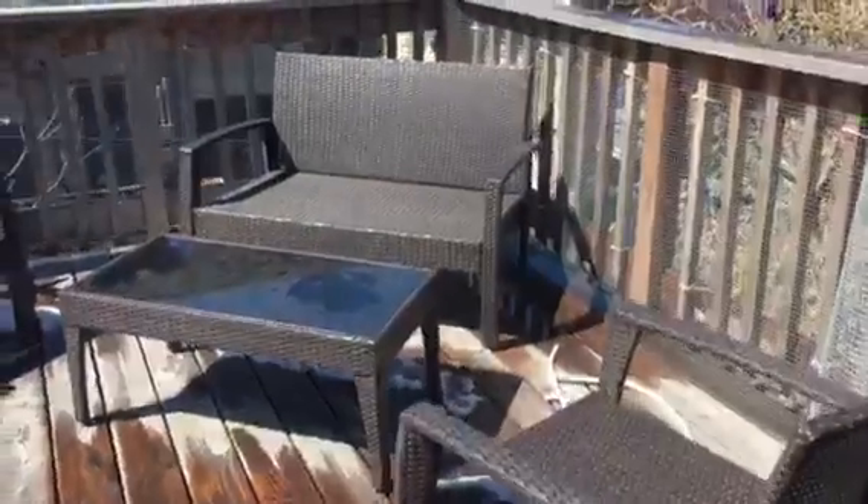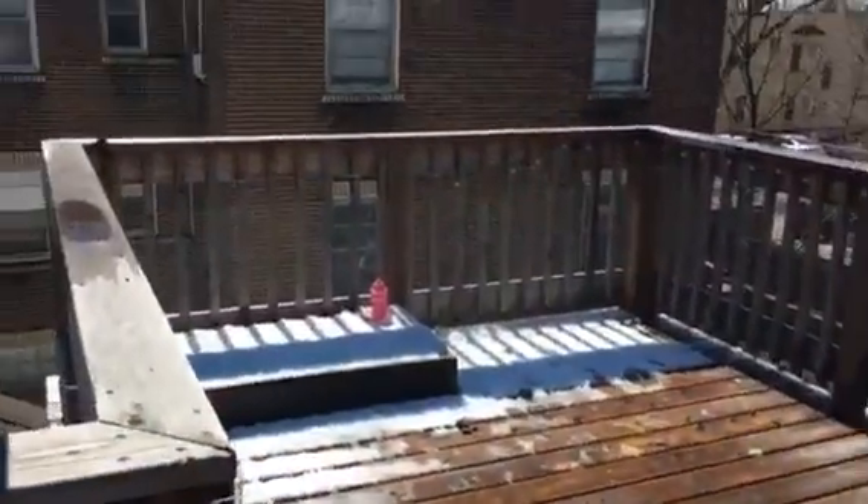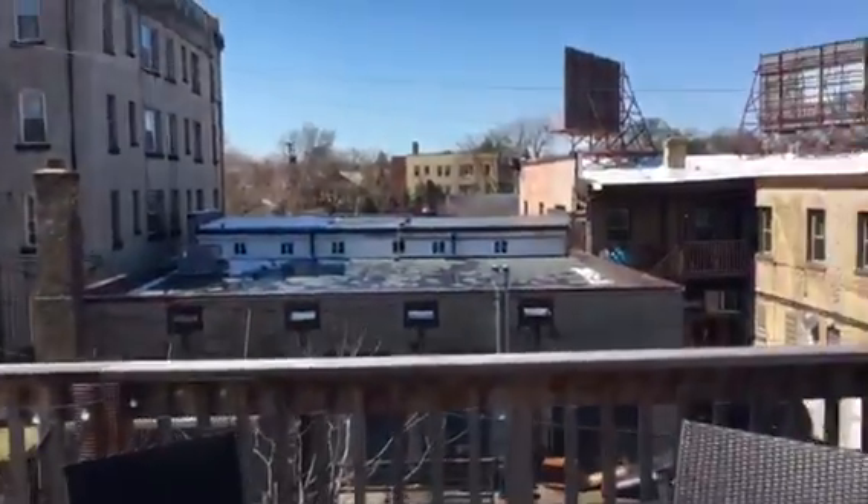There's your closet, but the best part about this unit is your own private deck — check this out. You are on 26th and Fremont, and look at this huge deck. And that's going to be Hennepin Avenue right over there — there's Chipotle.